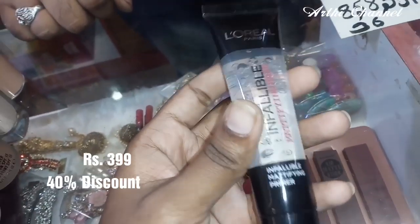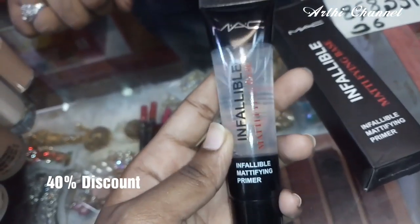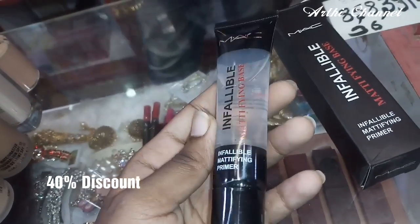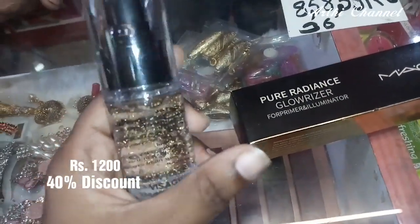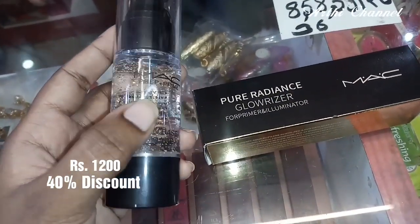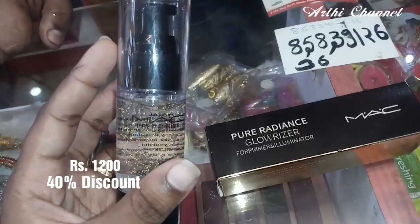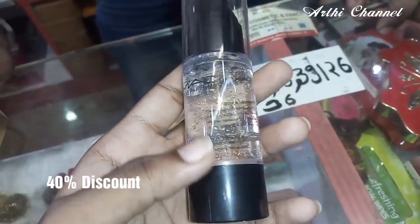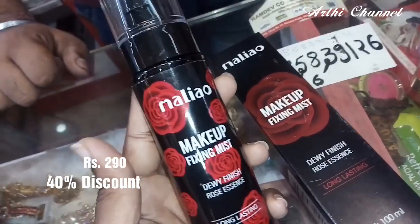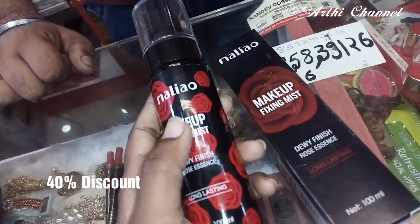This is the Loreal Primer. The rate is 3.99. You need a Primer like a Mac — look at this rate of 6.99. The rate is Rs.1200 for a professional product. This is a low price for offers. This is a gel type. There are sprays for makeup — there is a basic method, rose, Milio brand.